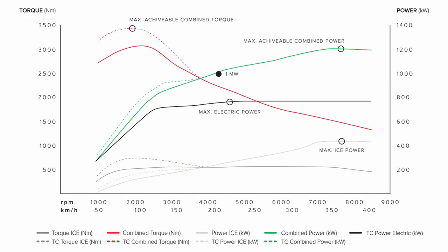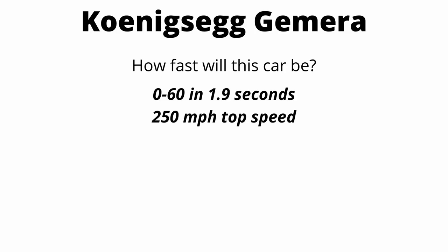Here's a power curve of what all of that looks like combined. The black line represents electric power, ramping up to 3,000 RPM then flatlining at around 750 to 800 kilowatts. The green line is total combined power — the internal combustion engine plus electric. As it approaches 7,500 RPM, it reaches almost 1.3 megawatts, which is around 1,700 horsepower. In real-world terms, this translates to a zero-to-60 time of under two seconds and a top speed of 250 miles an hour.